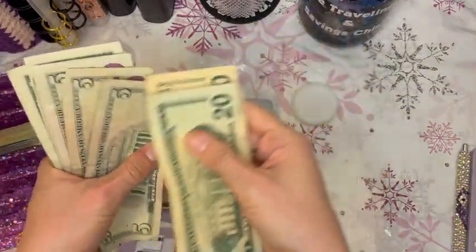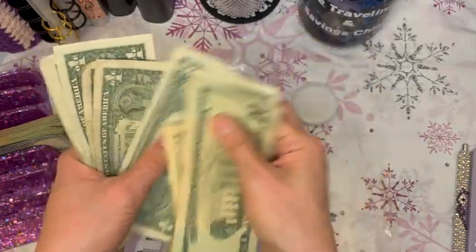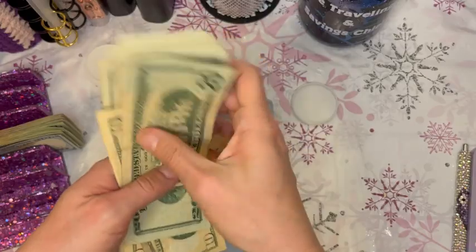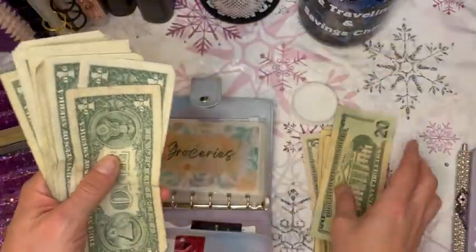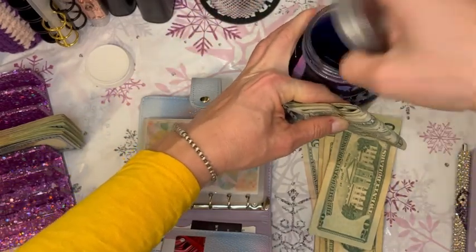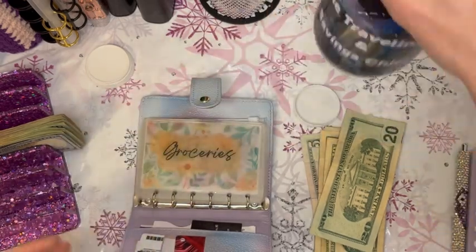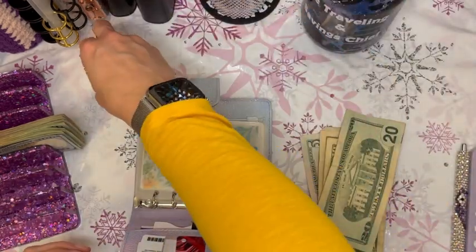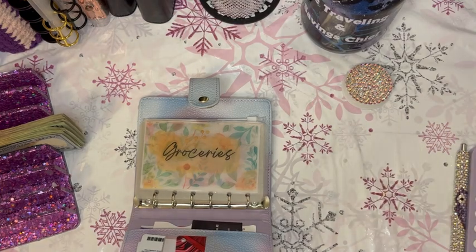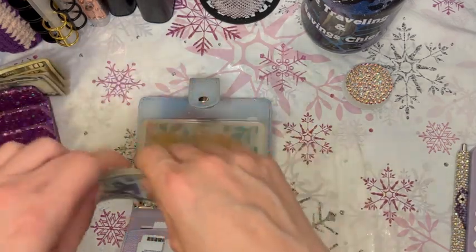We had $67 left over in our cash wallet. Let's drop the singles in here for our penny challenge as well. I'm going to put the remaining cash to the side because we'll likely incorporate that into our savings challenges.